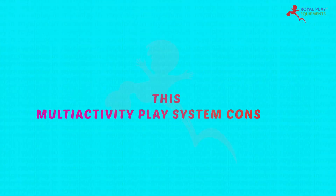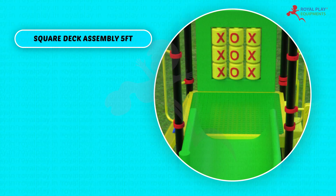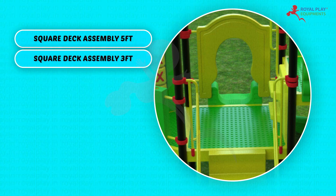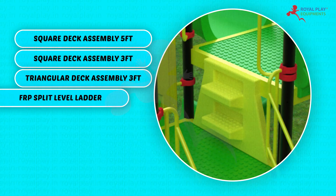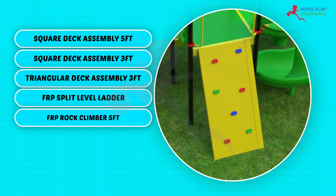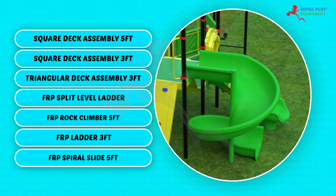This multi-activity play system consists of: square deck assembly five feet, square deck assembly three feet, triangular deck assembly three feet, FRP split level ladder, FRP rock slumber five feet, FRP ladder three feet, FRP spiral slide five feet.